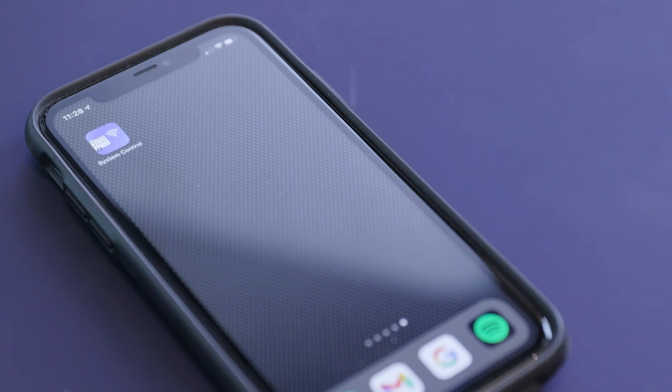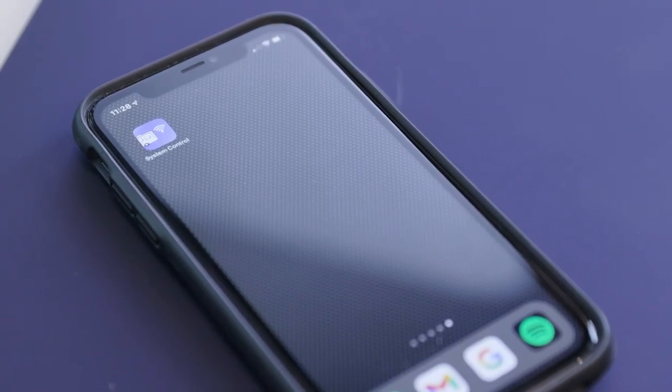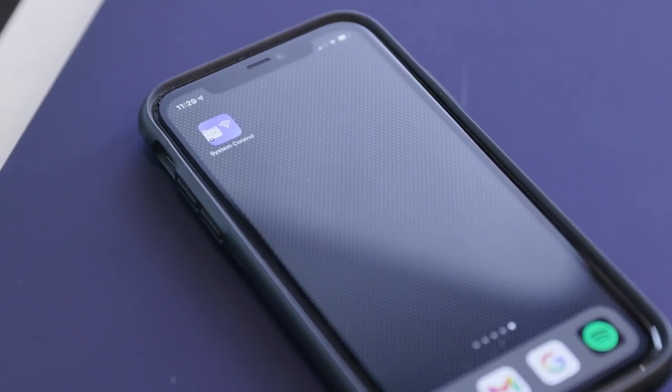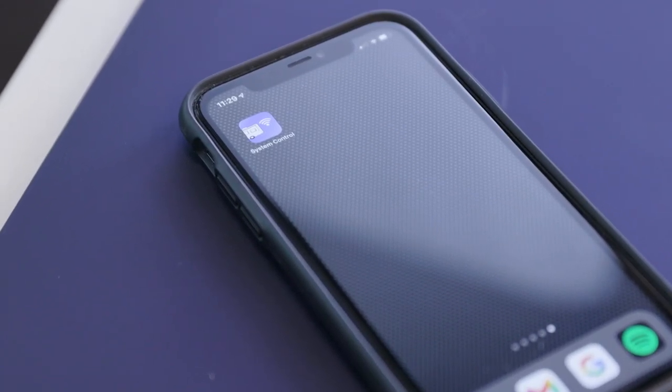The 2022 Mountain Air features a new app that allows you to control several features from a personal device, including tank levels, climate control, power system status, water pump, door locks, and much more.